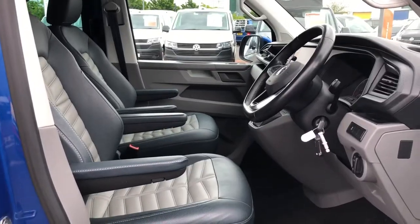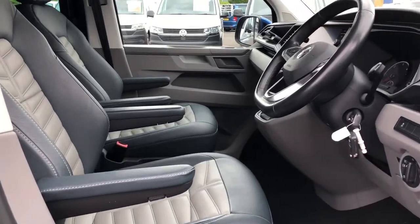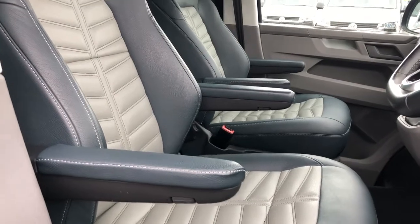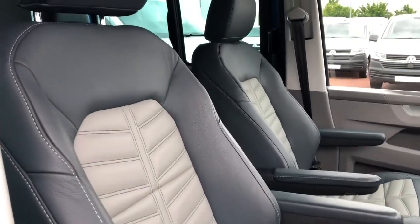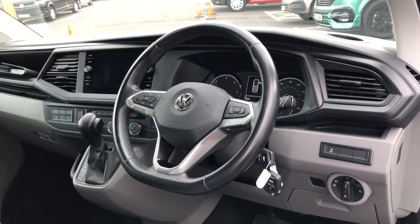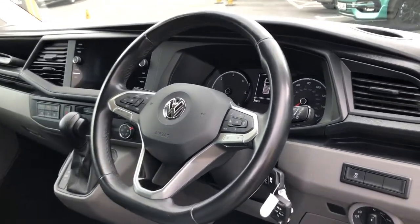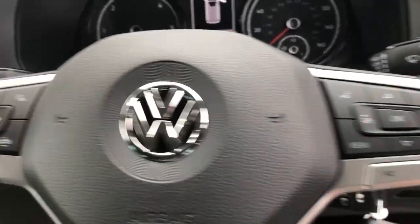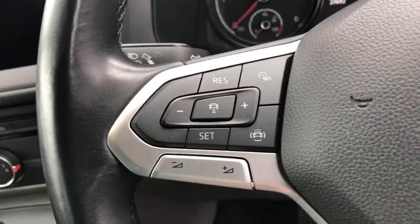This vehicle is fitted with full black and grey leather seat trim coverings. There is an armrest for your front passenger and driver for added comfort on long journeys. This vehicle is fitted with a leather wrapped steering wheel with multifunctional switches on both sides, and to this side of the steering wheel it comes with cruise control.